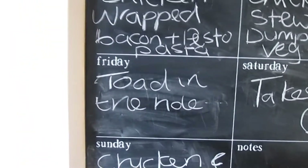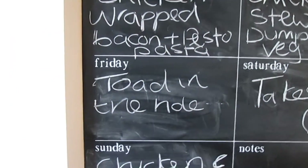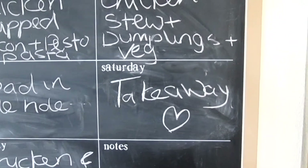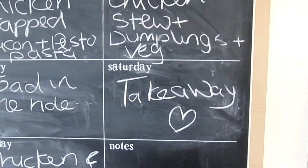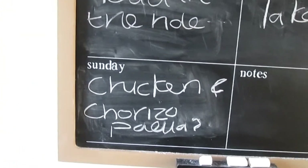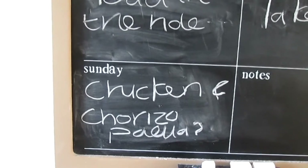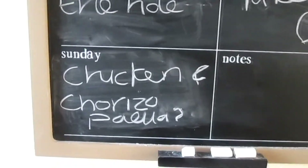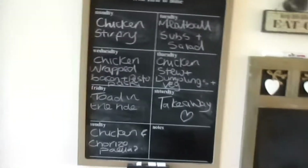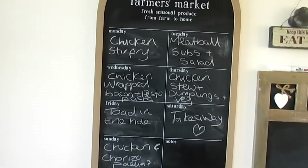Friday will be toad in the hole or just sausage and mash — I'm not sure yet. Saturday will be a takeaway; it's Valentine's Day so it might be an Indian or something like that. Then Sunday I'm working, so I don't really know what Matt wants to do, but I put chicken and chorizo paella down as a suggestion for him. So yeah, that's our meal plan for the week. I hope you enjoyed and thank you for watching.